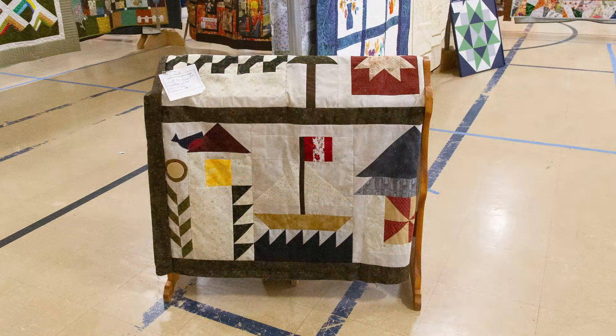This quilt top has not had any batting and backing added to it — it's known as a flimsy and it belongs to Sharon Smith, our workshop coordinator. The finished quilt will be this year's block of the month quilt. Sharon found a pattern called Be My Neighbor, signed a couple of blocks a month, and gave instructions on how to make them. The pattern is a free one available on the internet — a couple from Durham have made videos on how to construct it — and our members have taken some liberties with the pattern to make it their own.